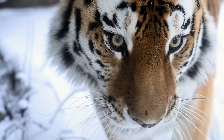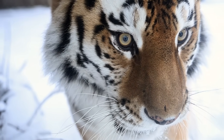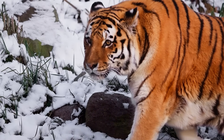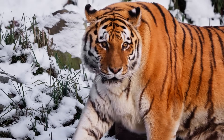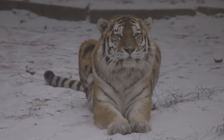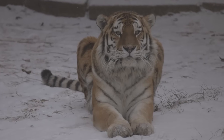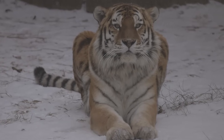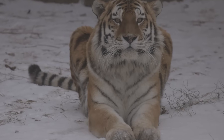Every part of its body has been shaped by cold, snow, and scarcity. First, the size. Male Siberian tigers can push beyond 300 kilograms, with females often over 170. That bulk isn't just intimidation, it's physics. Larger animals lose heat more slowly because they have a smaller surface area compared to their volume.